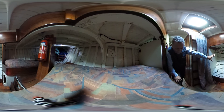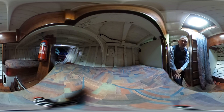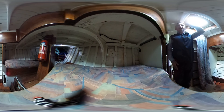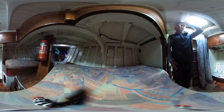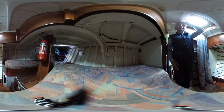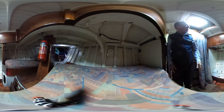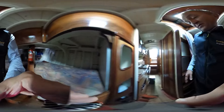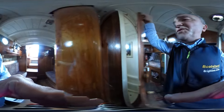We have a hanging locker to port and some storage underneath the berth too. As for headroom — I'm five foot nine and I just touch the bottom of the beam or the coaming around the hatch here supporting the deck head. So decent headroom, and even more where the hatch is obviously.